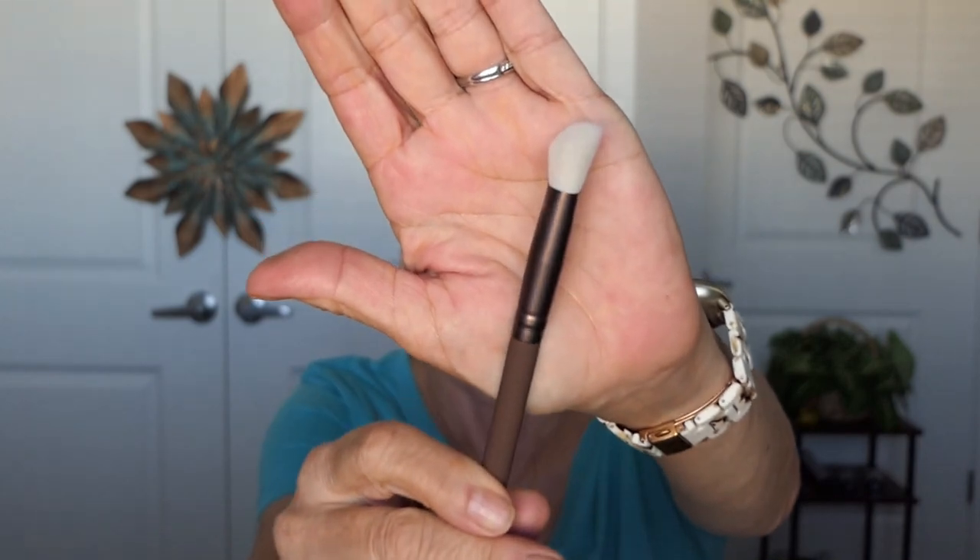I got a brush — look at this. It is a concealer brush by Beauty for Real. That's very pretty. I like how it's flat on that side. Pretty groovy!